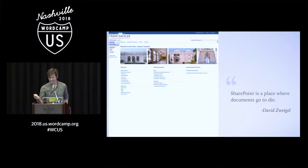We actually already had an intranet, but it wasn't ideal. Built in SharePoint, our old intranet was used mostly for forms and primarily by our finance department. There were some useful resources, but a lot of it was orphaned and overlooked, and few people knew about it. David Zwiegel said it best during his presentation at WordCamp Baltimore in 2016: SharePoint is a place where documents go to die.